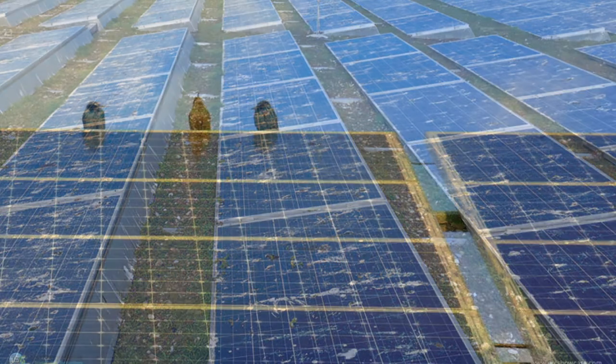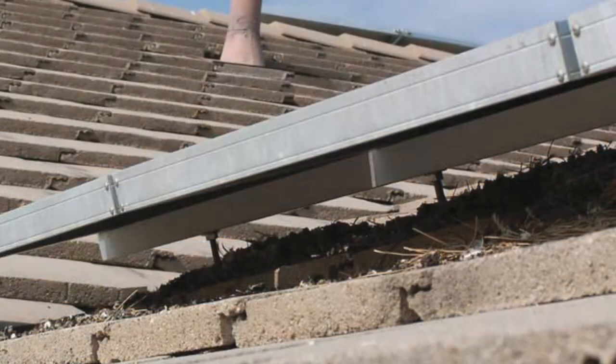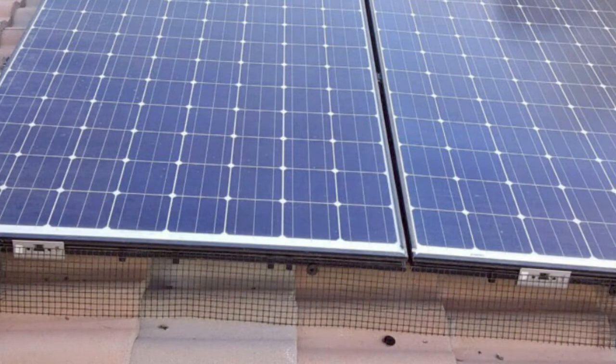Whether the homeowner owns or is leasing the solar panels, the damage caused by birds will cause the warranty to be voided and they'll have to replace these at a very expensive cost. Number two: the real way of solving this problem is through exclusion only. We don't put any deterrent under the panels — we want to clean it thoroughly and then use exclusion materials like the PVC coated mesh seen here in the photo, which will prevent the birds from getting back under.